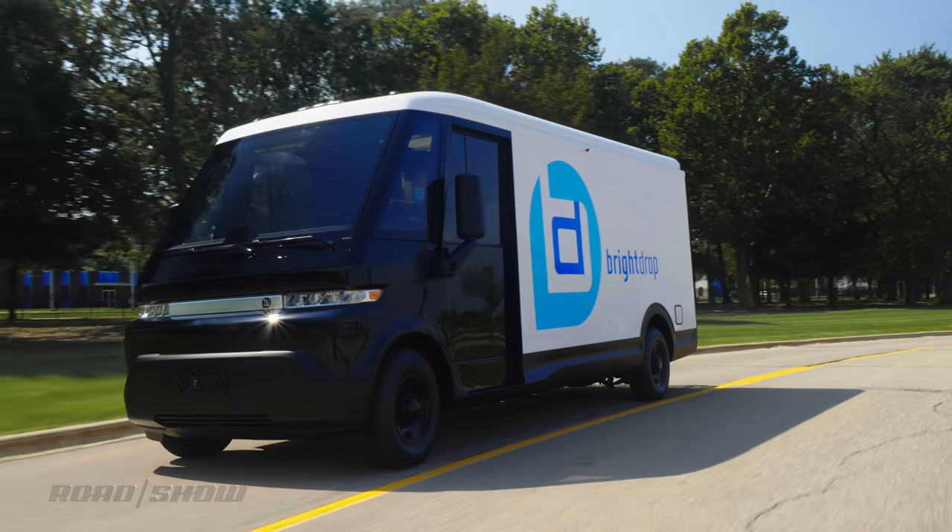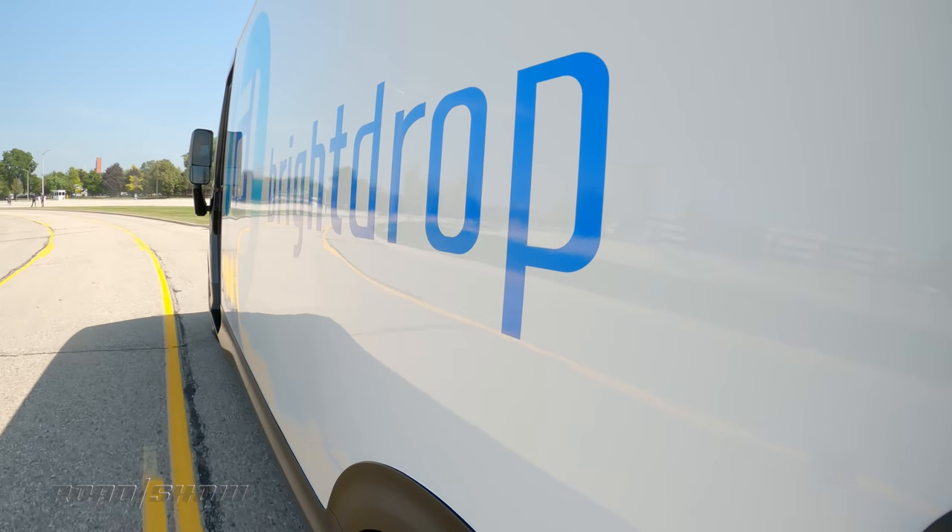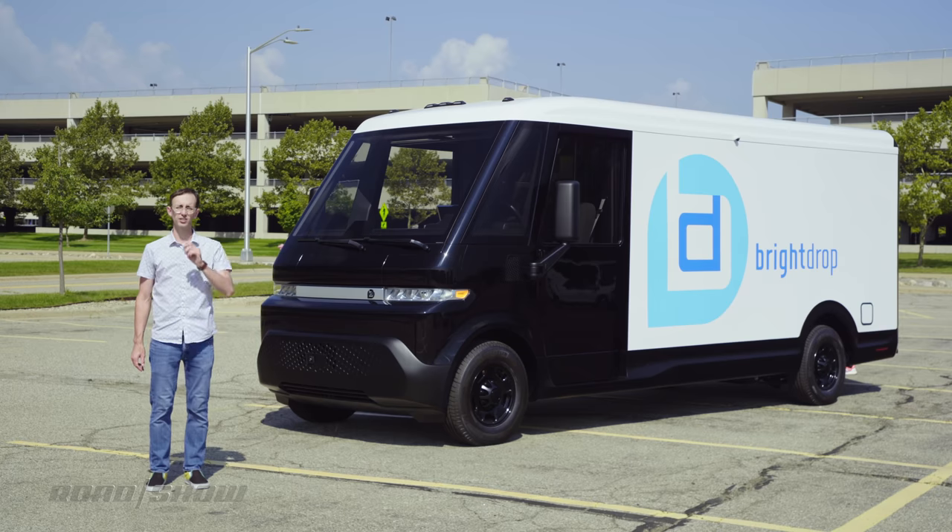Remember BrightDrop? It's GM's new logistics-focused business unit that is aiming to revolutionize commercial delivery.